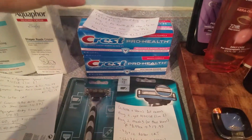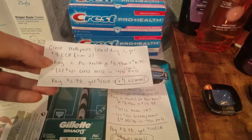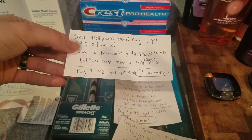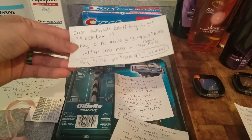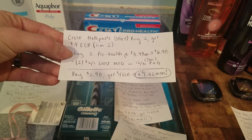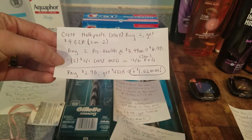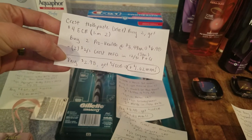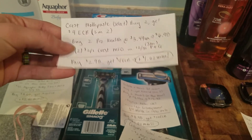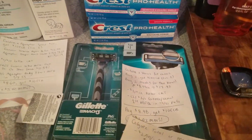Another one of my favorite deals is the Crest toothpaste — that's a really good money maker. I found the Pro Health to be the cheapest, but look around for which select two are included in your deal. When you buy two, you get $4 ECB — limit of two. They're $3.49 each, so $6.98 total. Use two of the $2 off one Crest manufacturer coupons in the January P&G insert, bringing you to $2.98 out of pocket. You get back $4, making it a $1.02 money maker — fantastic. And if you have any CRTs, that makes it even more of a money maker.